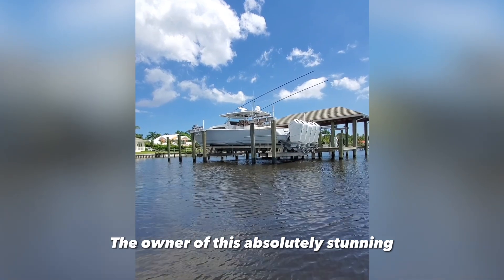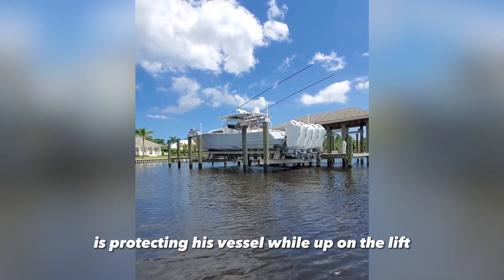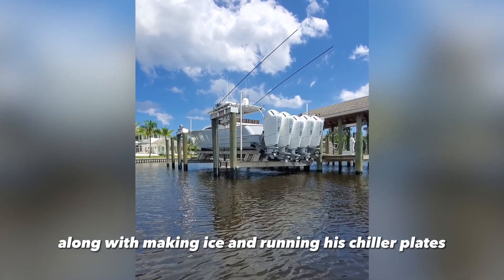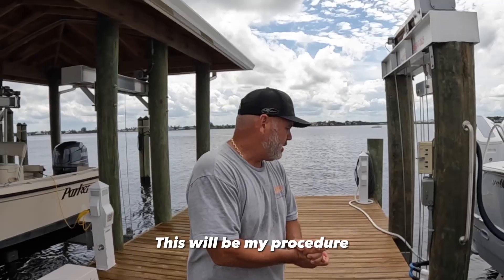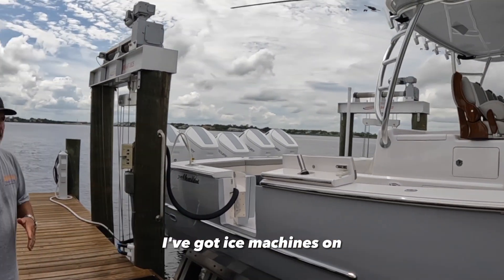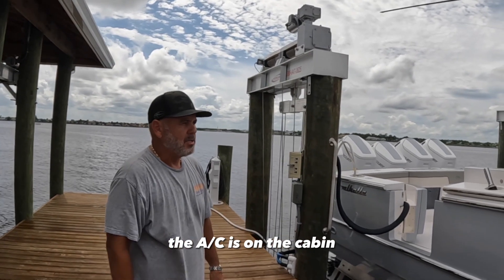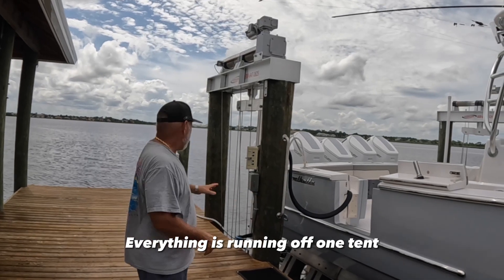The owner of this stunning brand new Valhalla 55 is protecting his vessel while up on the lift using AC lift only. Right now the boat is fully functional: ice machines are on, fish boxes are cold, the mezzanine drink boxes are going, AC is on in the cabin, helm AC, and second row. Everything is powered up and running off 110.